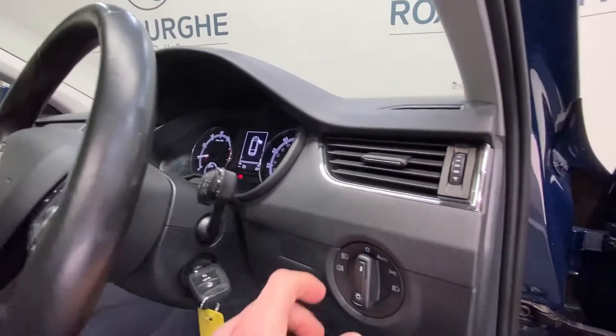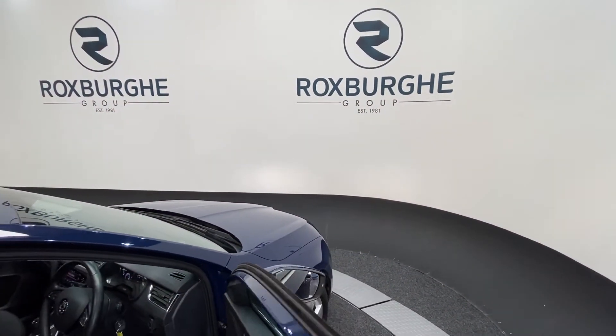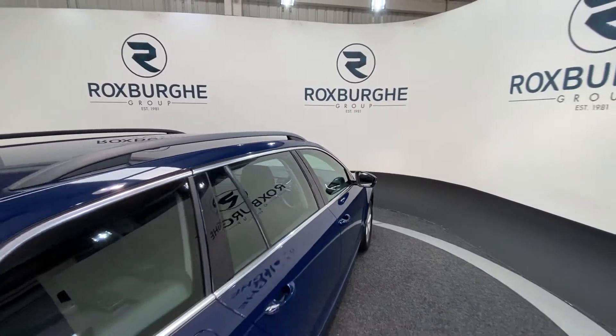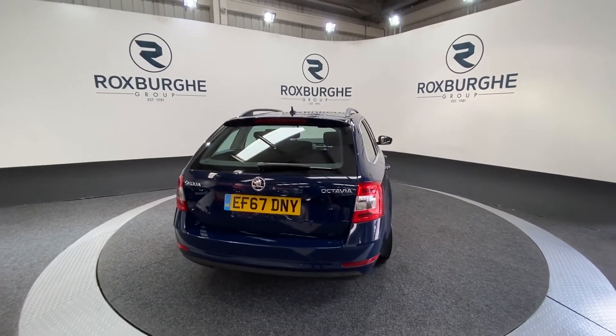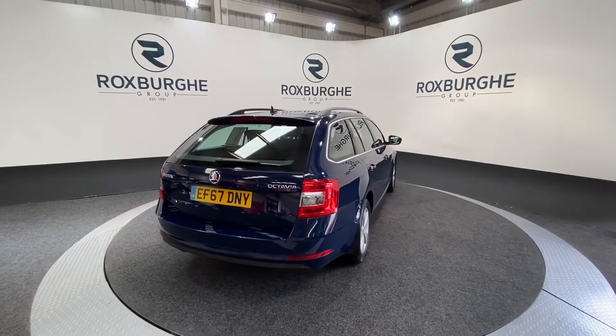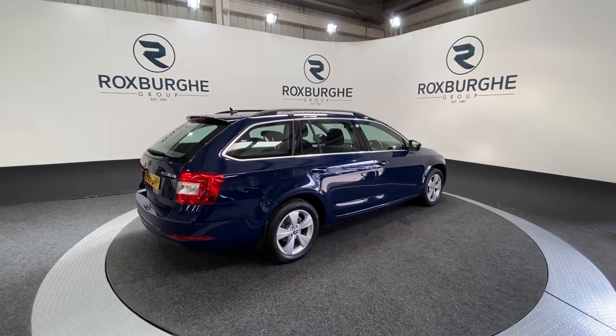And finally, just by the driver we have your automatic lights. If you are interested in this particular car or any others available on our website, please feel free to give us a call on 0121 313 1555 or alternatively email sales at therotspurgroup.com. Cheers guys!